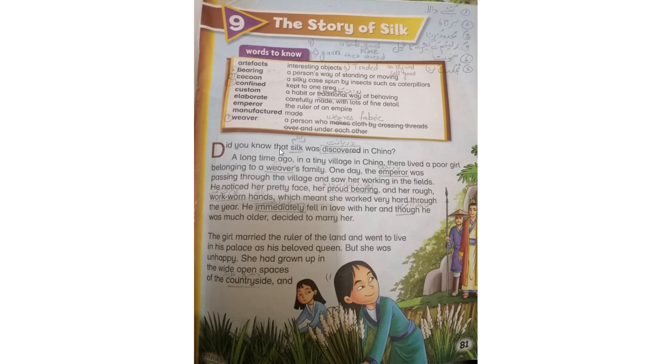Did you know that silk was discovered in China? یہ آپ کو معلوم ہے کہ silk China میں دریافت ہوا تھا؟ A long time ago, in a tiny village in China, there lived a poor girl belonging to a weaver's family. ایک غریب لڑکی رہتی تھی جو کہ کپڑا بننے والے خاندان سے تھی۔